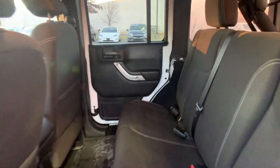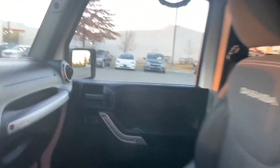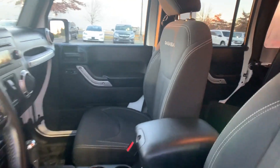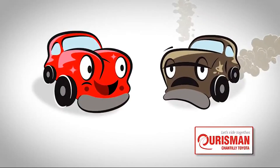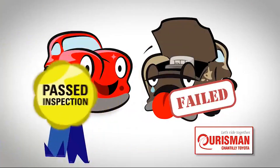why wait any longer? A rigorous process. If it doesn't pass, it doesn't join our family.